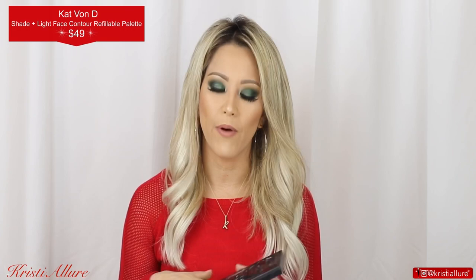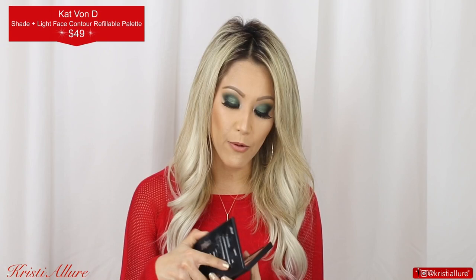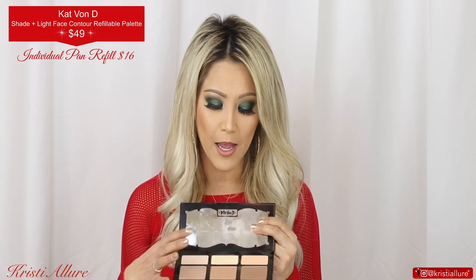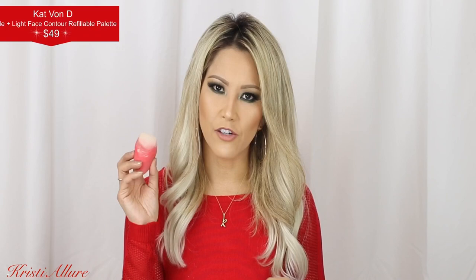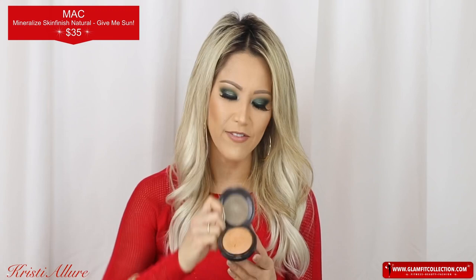For a contour kit, I am a Kat Von D Shade and Light palette girl all the way — this was my ride or die for 2018. What I especially love about it is that middle banana-yellow brightening powder. After setting with Charlotte Tilbury, I take my Morphe contour sponge and set underneath my eyes with that yellow banana powder — it brightens the under-eye area so beautifully. That was probably my favorite contour kit of the year, alongside the Hoola bronzer.